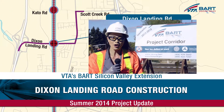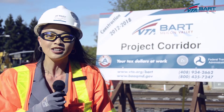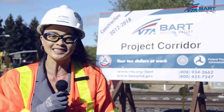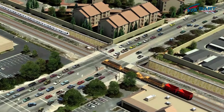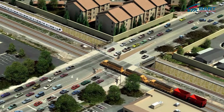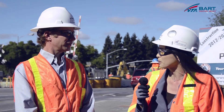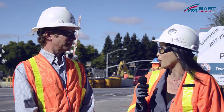Hi, I'm Lynn Hong, here to share with you the construction progress of VTA's BART Silicon Valley Extension. Today we're in Milpitas at Dixon Landing Road near the future BART tracks to discuss current work activities. Joining me is Oxo Slayer, Senior Project Planner. Welcome Oxo. Can you please discuss the current activities being performed by workers at this major thoroughfare?